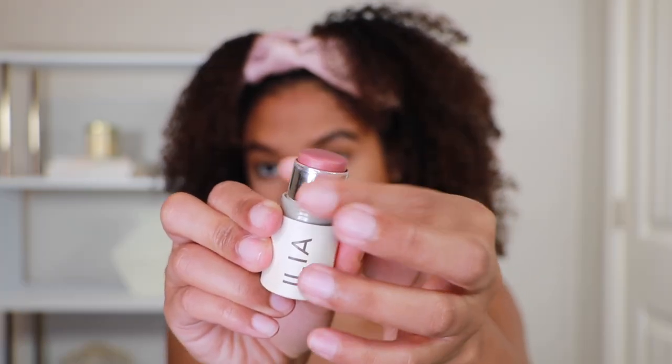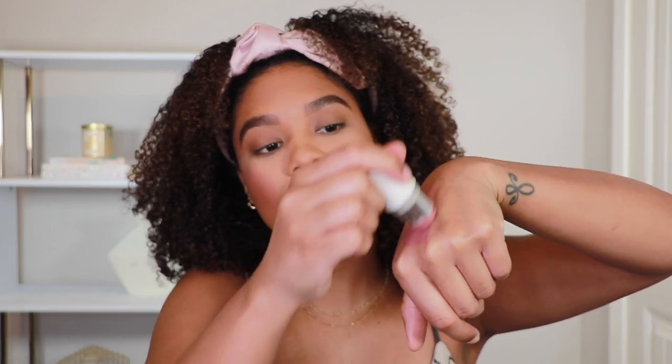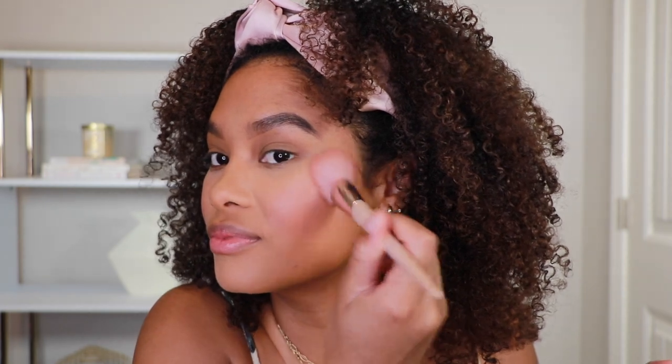Next, let's talk about blush. This is the ILIA Multi Stick for cheek and lip in the shade At Last — a beautiful mauvey pink. You all know my love for a good cream blush and this one is perfect. I apply it by rubbing it on my hand first to warm up the product, then dip a brush into it and apply it to my cheek. I get the most control this way, and it gives perfect finish with really good color payoff. It's also a clean Sephora beauty product with only clean ingredients.